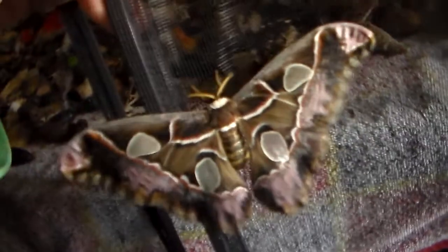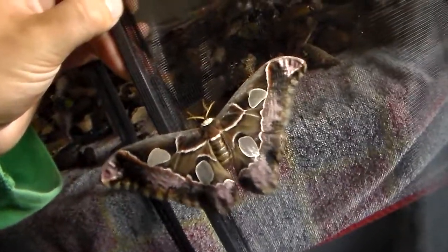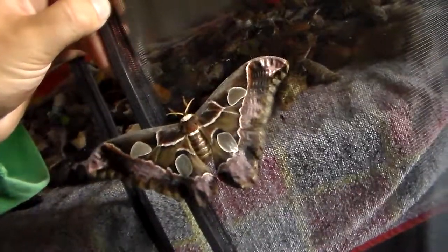It's Rostialia libo. I do like Rostialia moths. It's actually going to fly away in a couple of seconds, as you can see by the shivering. Rostialia moths are very nice to see.